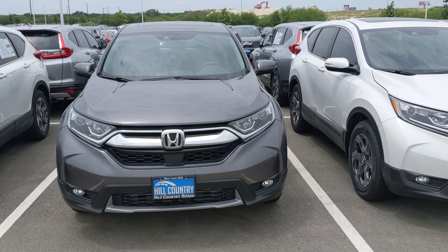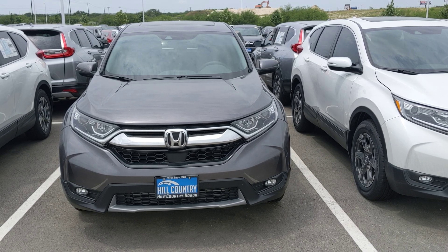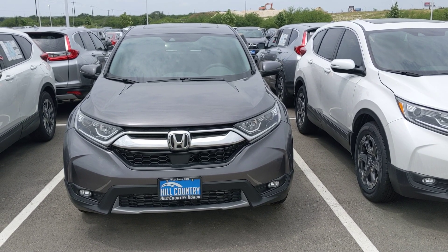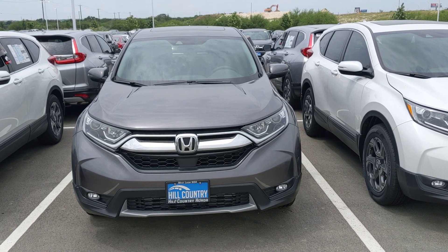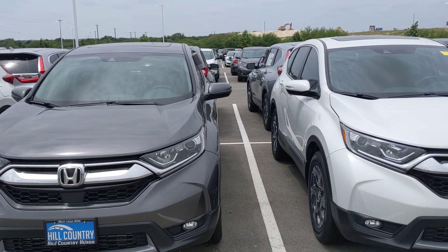Hello Mr. Chinta, this is Robert Barnett with Hill Country Honda. I wanted to give you a quick walk around tour of the 2019 Honda CR-V EX-L. This is a modern steel exterior with black interior — it is the one that you're looking for, and it is absolutely beautiful.